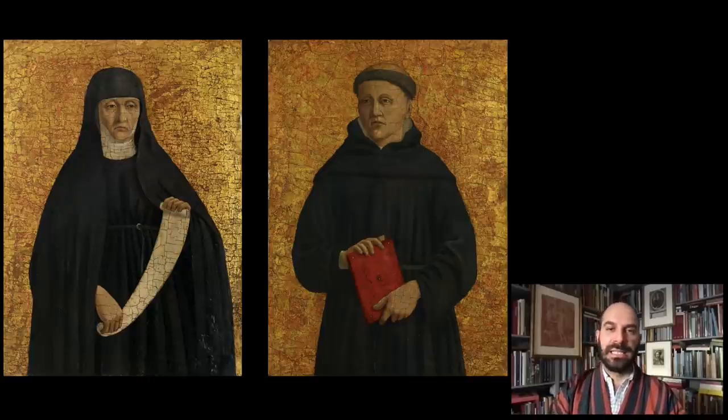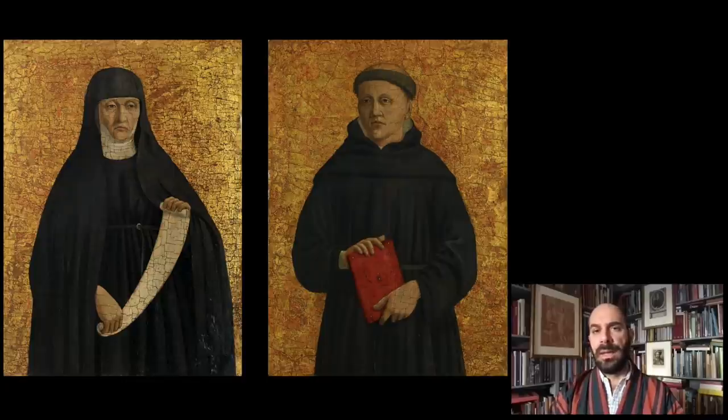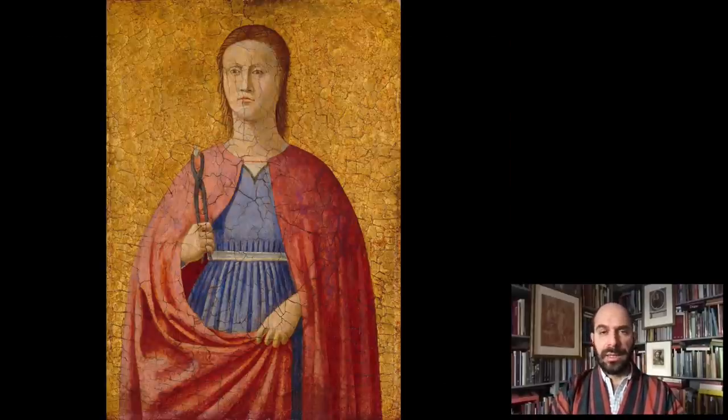The woman on the left, the nun, has been identified as Saint Monica, who was the mother of Saint Augustine — the titular saint of the church. The man on the right has traditionally been identified as Saint Leonard, another saint associated with the Augustinian Order. But in fact he may be the Blessed Angelo Scarpetti, a local religious figure who was actually buried in the Church of Sant'Agostino in Sansepolcro. Then there is Saint Apollonia from Washington, who holds pliers and a tooth in her hands. This bizarre attribute relates to her martyrdom — she was supposedly killed by having all her teeth extracted as part of the torture she underwent, making her the patron saint of dentists and people with toothaches.